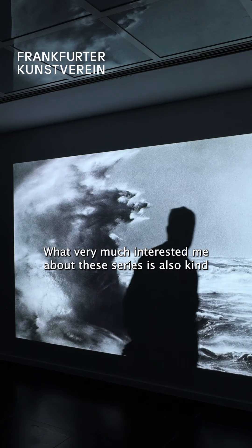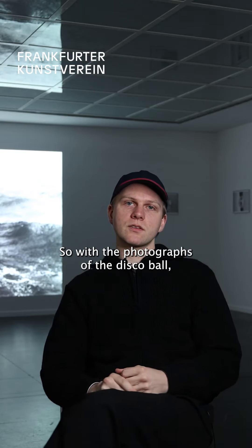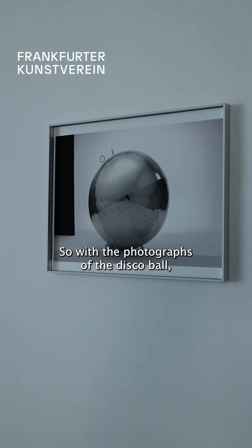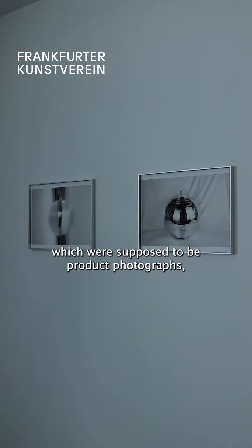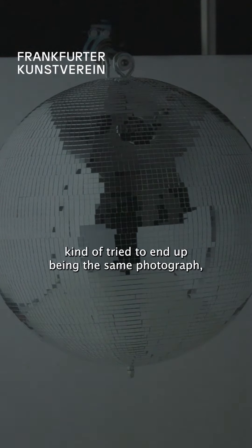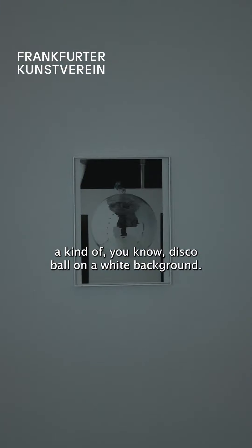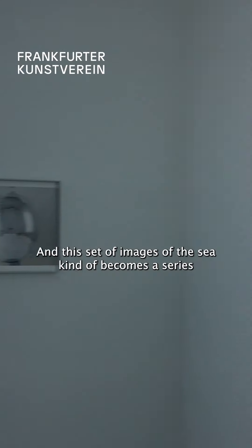What very much interested me about these series is also an aspect of seriality. With the photographs of the disco ball, which were supposed to be product photographs, all of these 13 images kind of tried to end up being the same photograph — a disco ball on a white background.